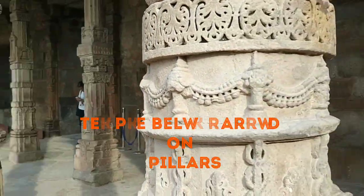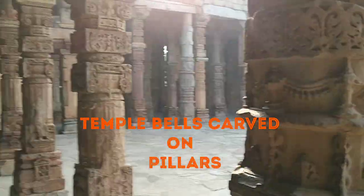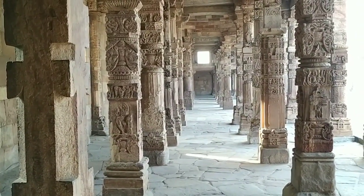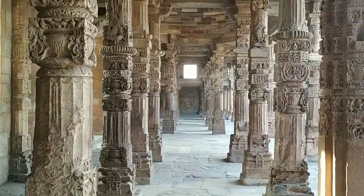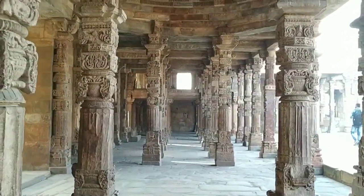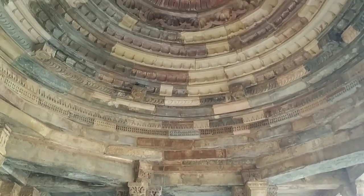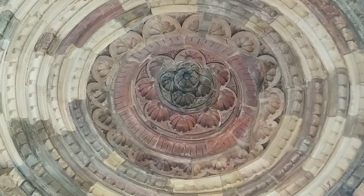If you look at all these pillars carefully, this looks very much like a Hindu temple. This is one reason why all the historians were confused about whether Qutubuddin Aibak constructed this on top of an existing Hindu structure.